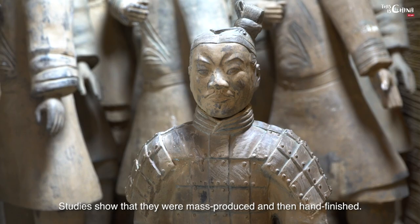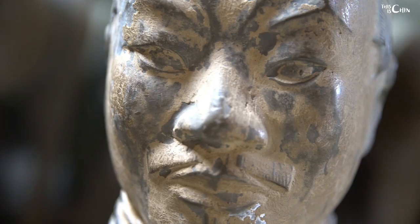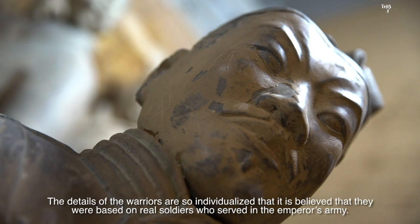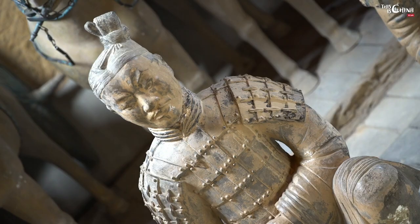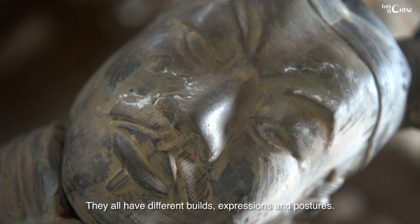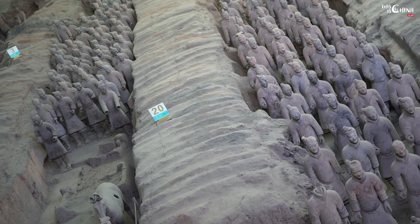The real mind-blowing factor is that each statue is unique. Studies show that they were mass-produced and then hand-finished. No two faces are exactly the same. The details of the warriors are so individualized that it is believed they were based on real soldiers who served in the emperor's army. They all have different builds, expressions and postures.